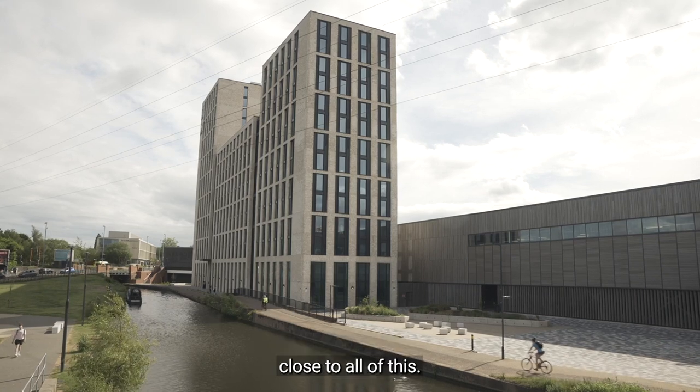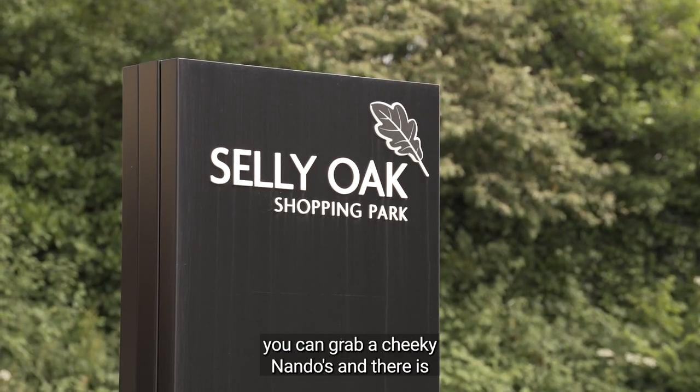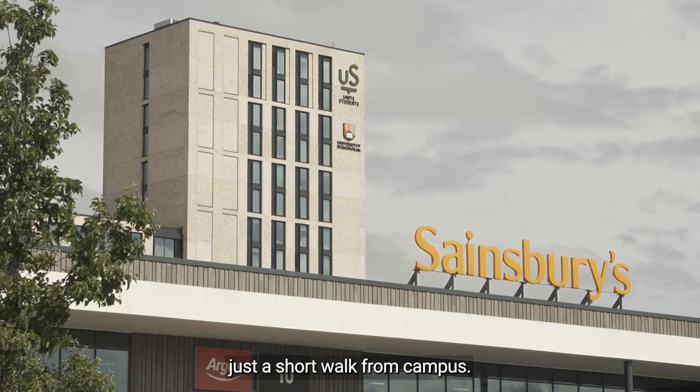Battery Park is also great because it's close to all of this. This is Selly Oak Shopping Centre where you can grab a cheeky Nando's, and there's the convenience of a large Sainsbury's, Wilco's and Argos just a short walk from campus.